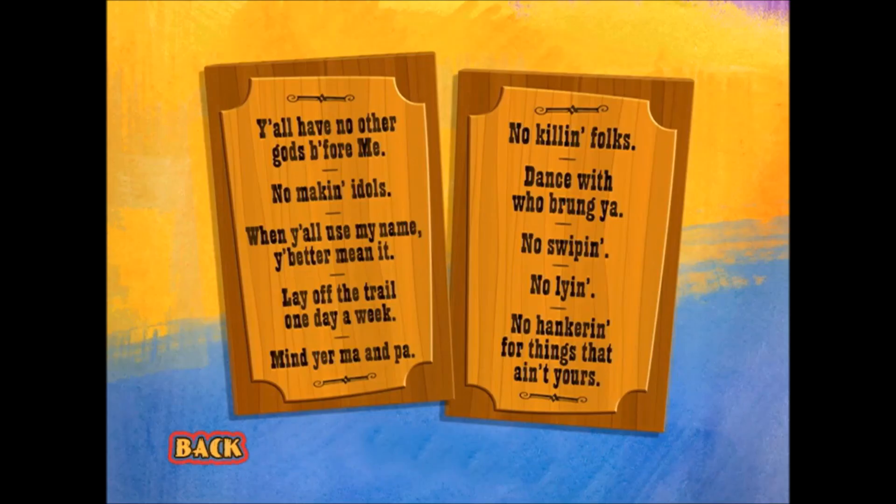Hey, congratulations, you found the first Easter egg on the Moe and the Big Exit DVD. This is Brian Roberts, and I just wanted to talk a little bit about these two tablets full of the Ten Western Commandments. If you've watched the credits, which I hope you have, you'll see that these show up at the end of the credits kind of like a gag, but they don't stay up long enough for you to actually read them. So we thought we'd give you a chance to sit here and read them and tell you a little bit about how they came to be.